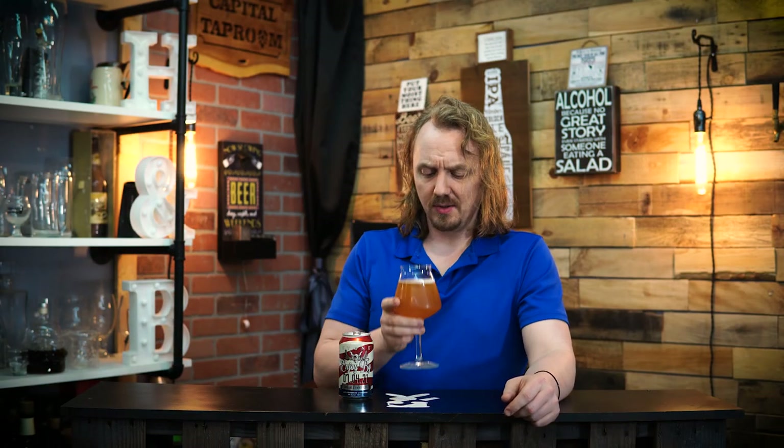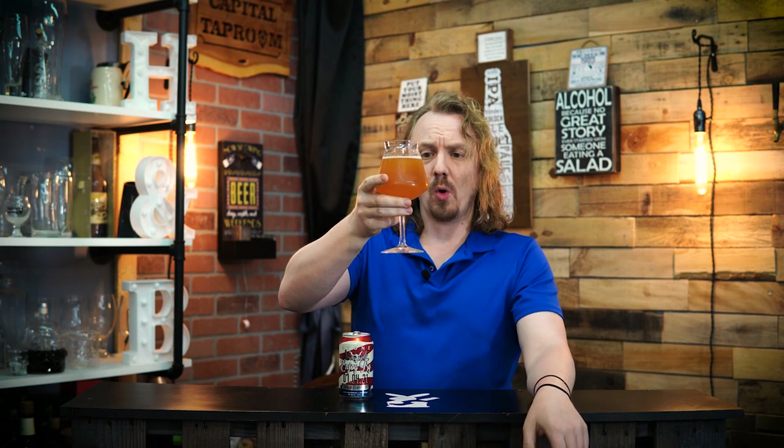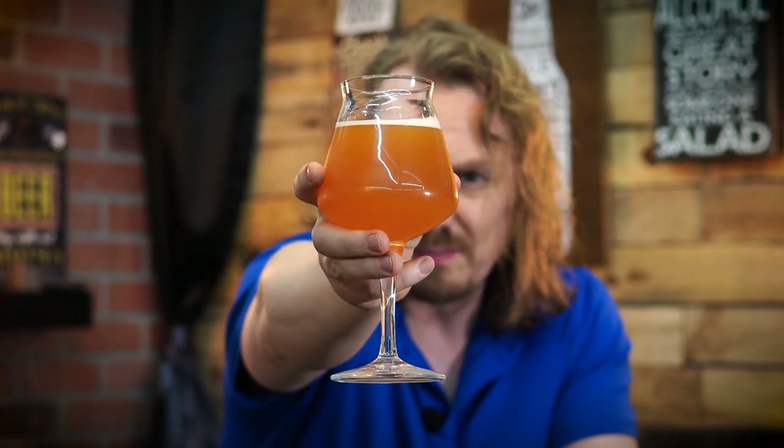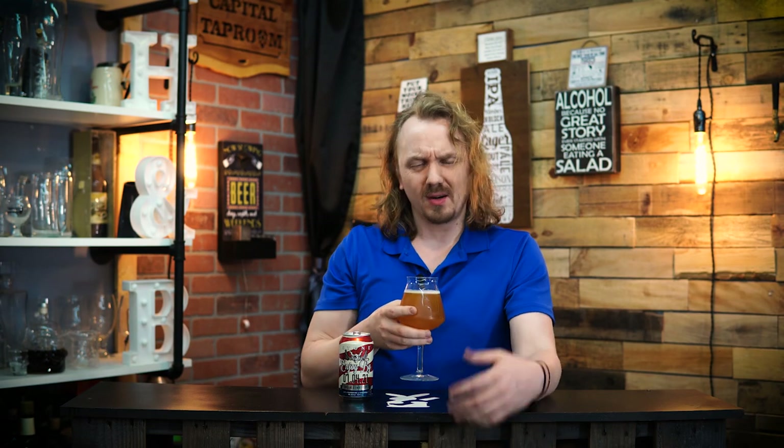Let's take a look at this Enjoy By. Looks super golden thick — can't see through it. This kind of looks like a hazy, but a lot more golden bronze, where the hazies look very yellow. This is more orange.